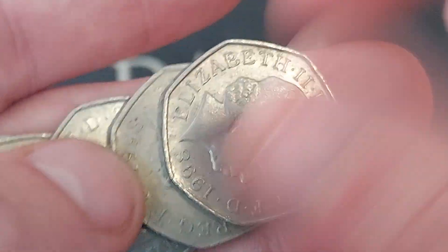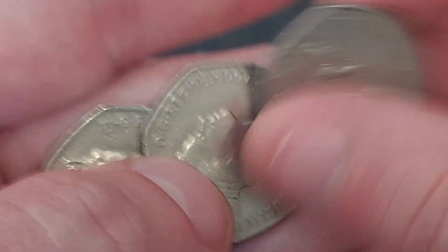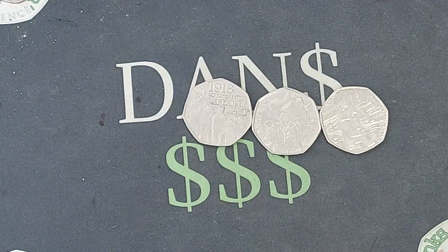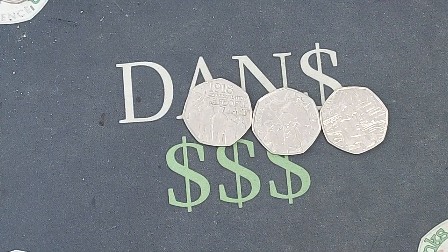A huge shout out if you've been lucky enough to find that one. It looks like we've got three coins to start the day off — comment your star find below. Mine's Paddington at the station. Stay safe and as always...